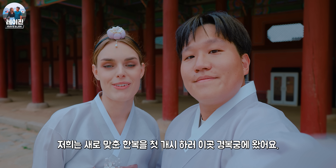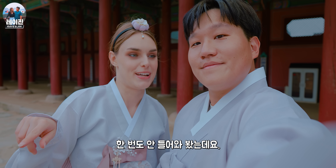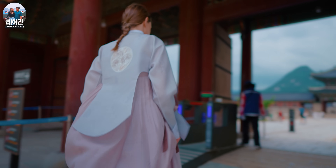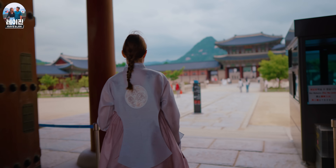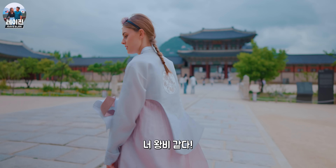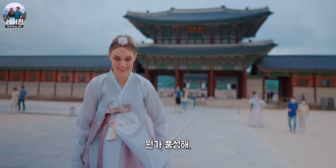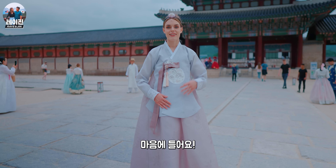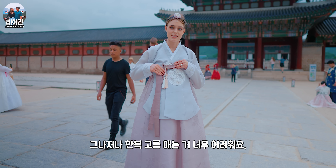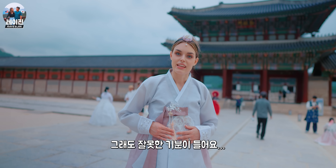Hi guys, it's a few weeks later and we decided to test out our hanbok for the first time. So we came here to Gyeongbukgung. I've never actually been inside the palace gates before because it costs money. But I heard that if you're wearing hanbok, you can get in for free. So let's test it out. Free to get in with hanbok! First time wearing hanbok, first time coming to Gyeongbukgung. You look like a queen — like you own this place. How do you feel wearing it for the first time? I feel very fluffy. But I think it's really pretty. I like our hanbok choice.